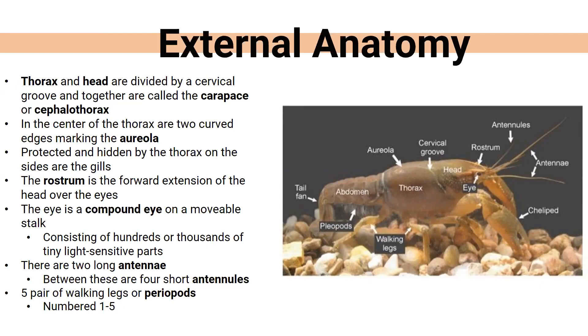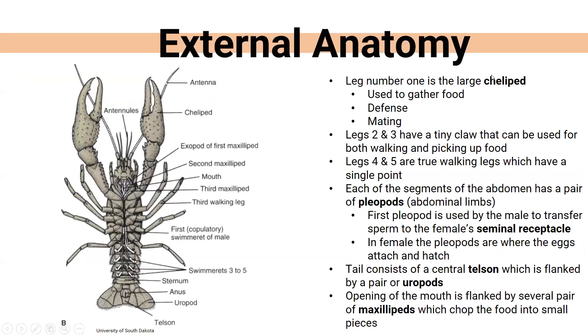The rostrum is shaped differently in different species. They also have compound eyes on movable stalks — if you're a SpongeBob fan, Mr. Krabs also had those movable eyes. They have long antennae, and between the two long antennae they have shorter antennules. Overall they have five pairs of walking legs, called periopods, numbered one through five, and each pair does something different.